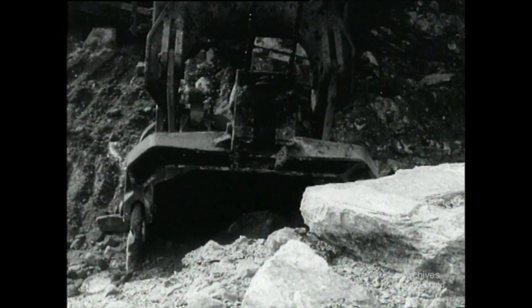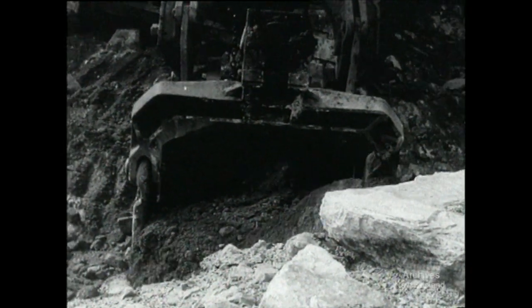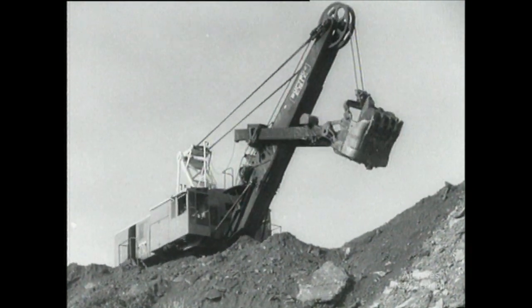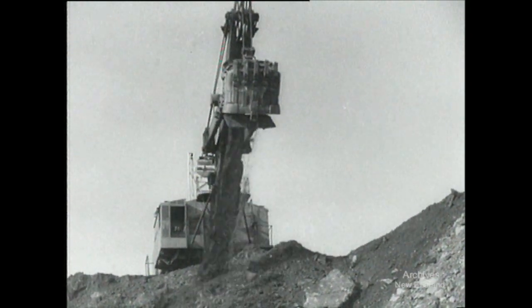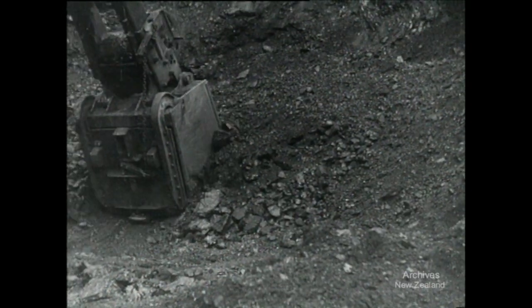20 miles from Westport is the Stockton coal mining area where two types of coal are mined. The open cast type of mining as shown here has been greatly developed recently. The average daily output from this mine is 1,250 tons, but on record days as much as 1,500 tons have been shoveled from the earth.